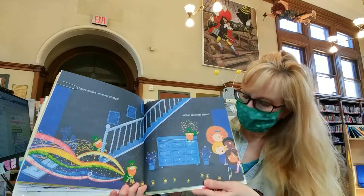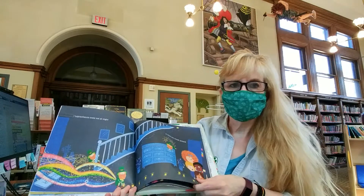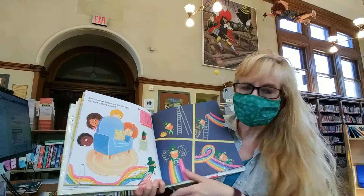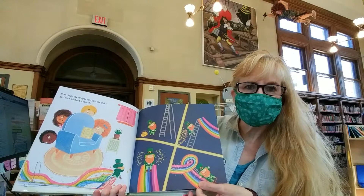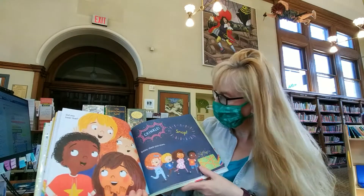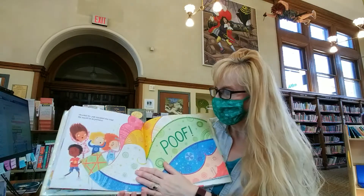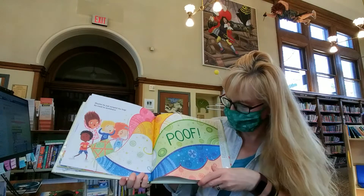Leprechauns come out at night so they can sneak around. Now close the drapes and dim the lights and wait without a sound. There he is — he's climbing up and he's sliding down the rainbow slide. Did you hear that crinkle? Snap! Quickly, check your snare. Shucks! He just escaped the trap. He could be anywhere. Poof! They are magical.